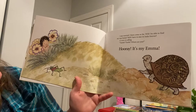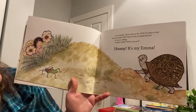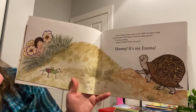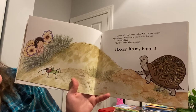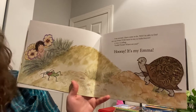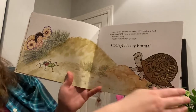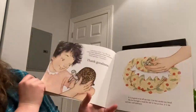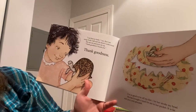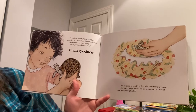I am worried. I have come so far. Will I be able to find my way home? Will I have to stay in India forever? A voice is calling. Turtle? Turtle? Where are you? Hooray! It's Emma! My Emma! I am here in India, I say. But I'm using turtle talk and she doesn't understand me.